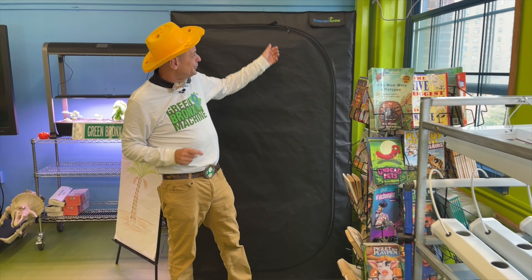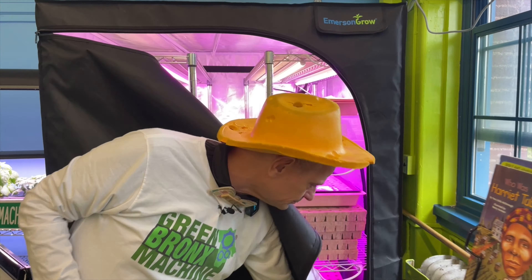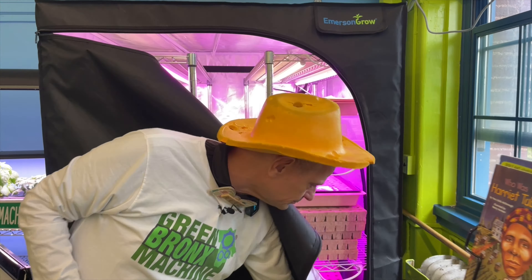We are now inside my classroom, known as the National Health, Wellness and Learning Center. This classroom is a converted, abandoned library. Initially, many years ago, my goal was to grow 30,000 heads of lettuce four stories up in the middle of public housing, but instead we created a classroom.